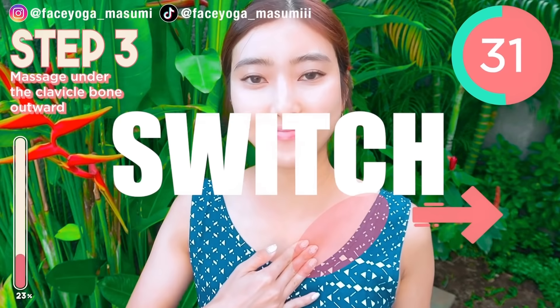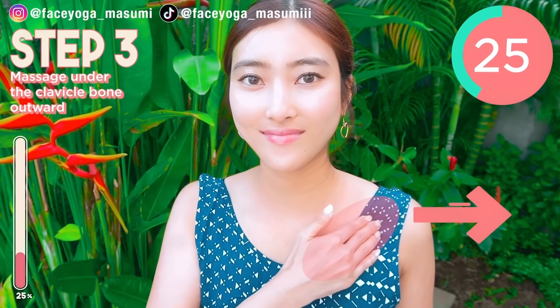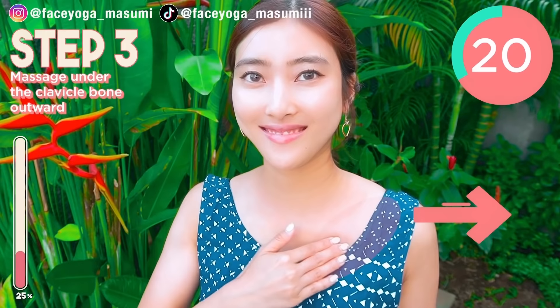So now, let's focus on the right side. Using your left hand, try to massage under the cervical bone in circular motions. I love this massage so much. How do you like it?